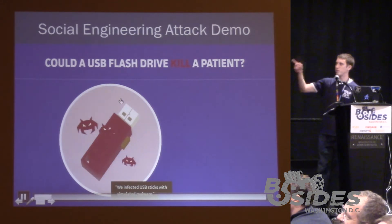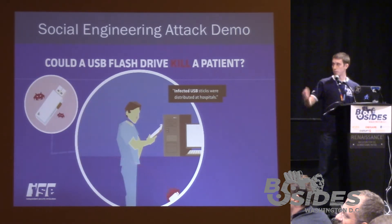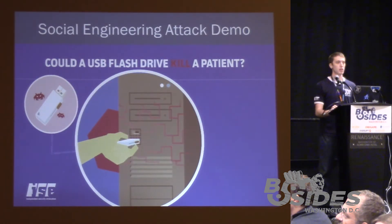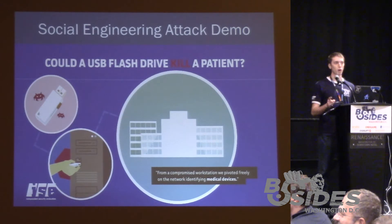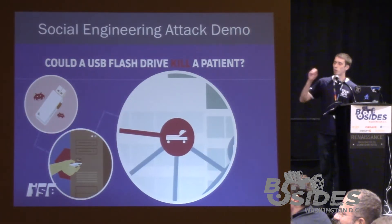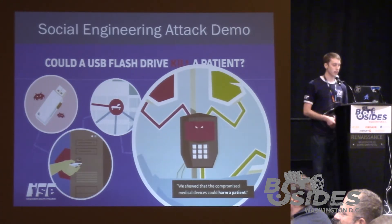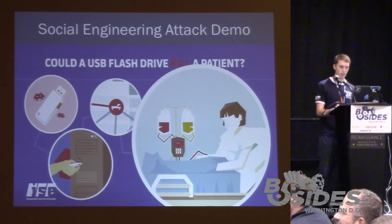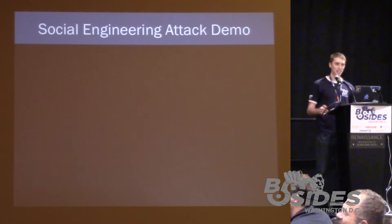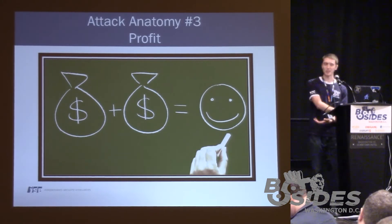Could a USB flash drive kill a patient? Short answer: yes. We prepared malicious USB sticks and dropped them off in various locations in the hospital. Some unsuspecting users picked up these flash drives and plugged them in. Once they plug in that drive, we have access to a machine — pivot through the network, find a medical device or the patient you're after, and it's game over. Score: bad guys three, hospital zero.